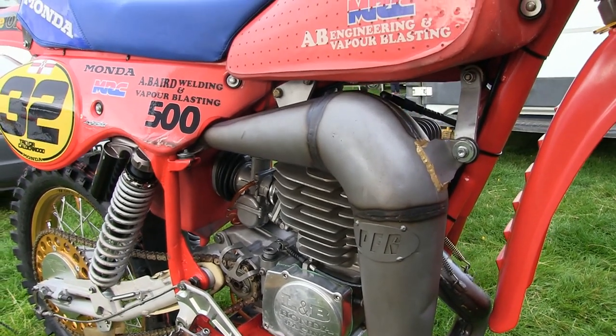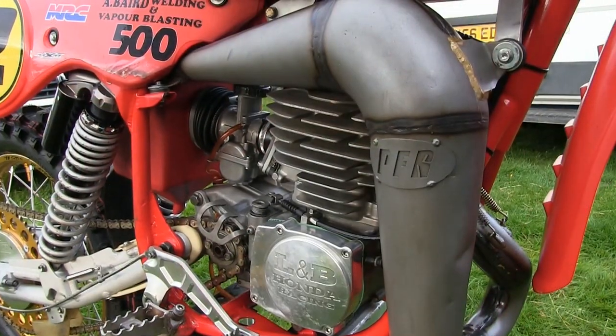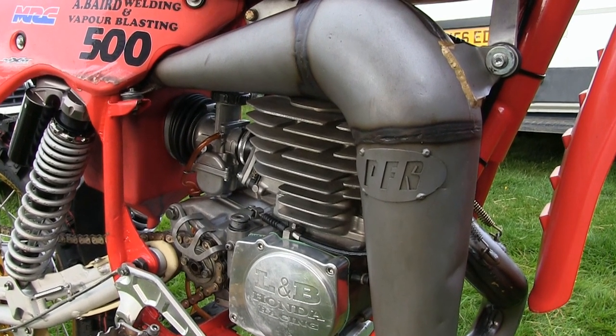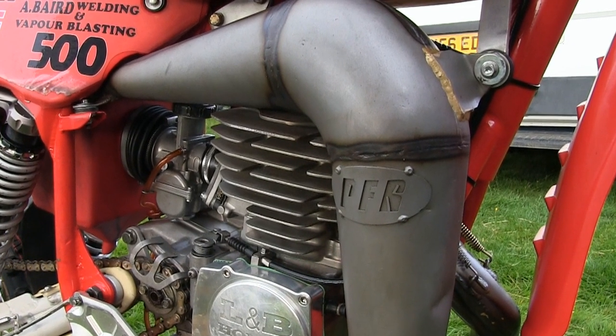A very nice PFR Pro Form Racing expansion chamber, which is a more modern interpretation of the old original Maico design, is another very high quality part, and of course a perfect fit on Trevor's Monda.